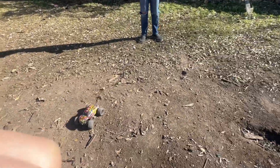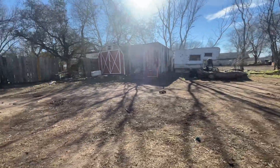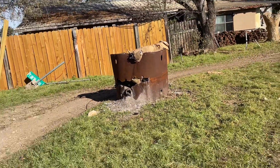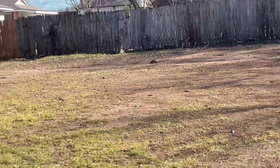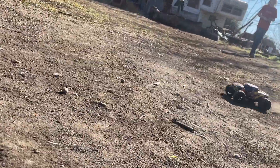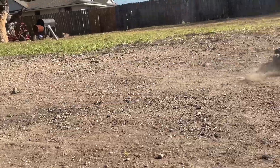Zoom out. Go over there by that dirt area and if you see some spots where it's blowing up dust, try and get it. I'm gonna try to get some dirt throwing up — gonna try to get some on the camera.